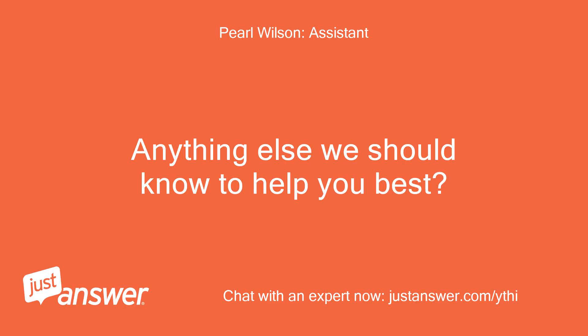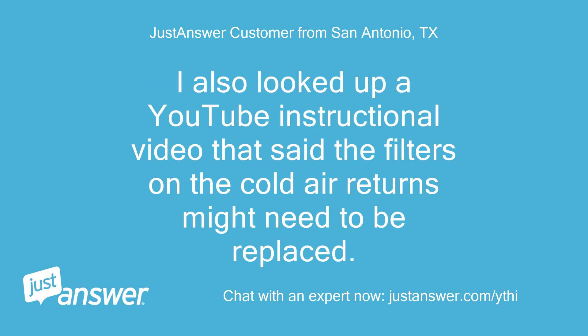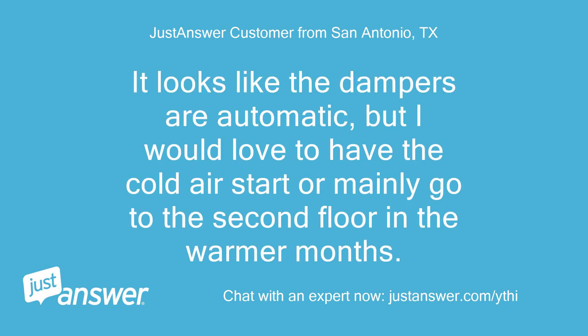Anything else we should know to help you best? There has been a lot of cotton flying around and we're wondering if the cotton outside has clogged something. I also looked up a YouTube instructional video that said the filters on the cold air returns might need to be replaced, but that was mainly just to get more cool air to the top. It looks like the dampers are automatic, but I would love to have the cold air mainly go to the second floor in the warmer months.